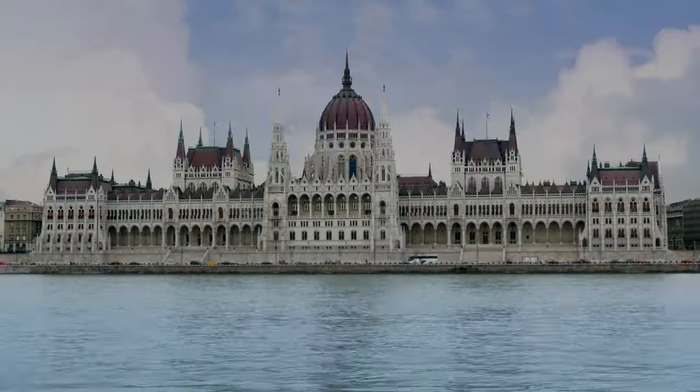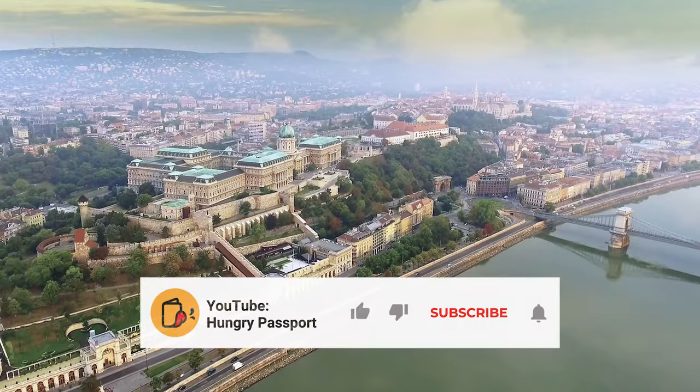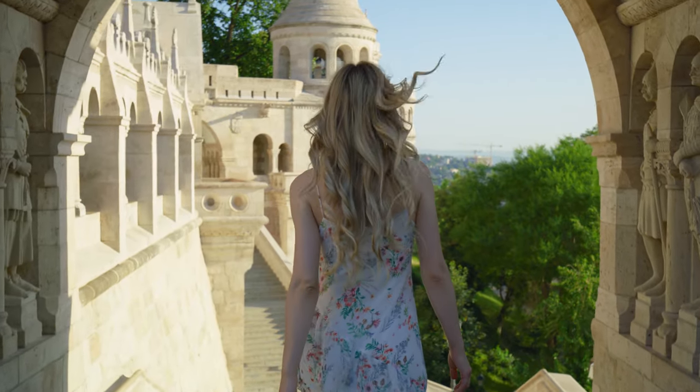In this video, we'll show you the 10 best things to do in Budapest. Don't forget to like this video, subscribe to our channel, enable notifications, and share your own Budapest experience in the comments below.